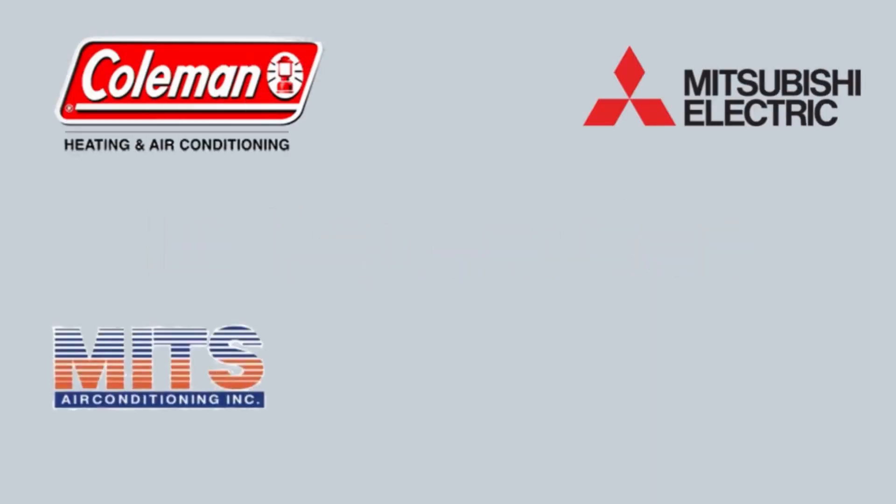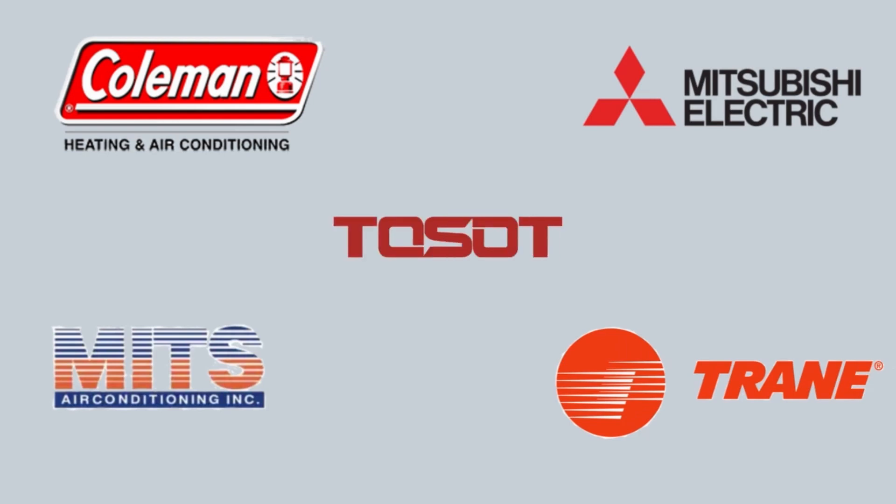In conclusion, this video highlights the meticulous evaluation of top heat pump options in the Canadian market for the Greener Home Rebate Program. Coleman, MITZ Air, Mitsubishi, Trane, and Tosat each offer distinct advantages, catering to different priorities of homeowners. This comprehensive overview serves as a valuable resource for individuals seeking a balance between energy efficiency, financial considerations, and reliable performance.